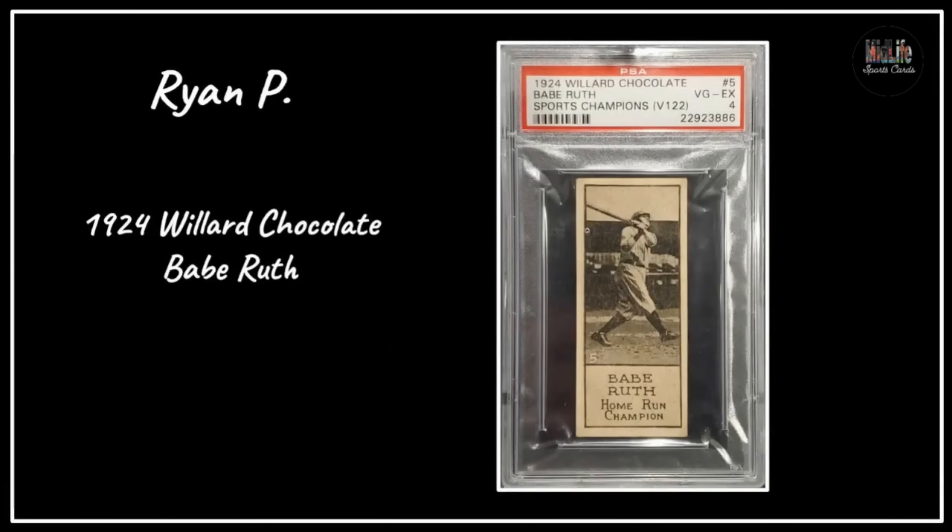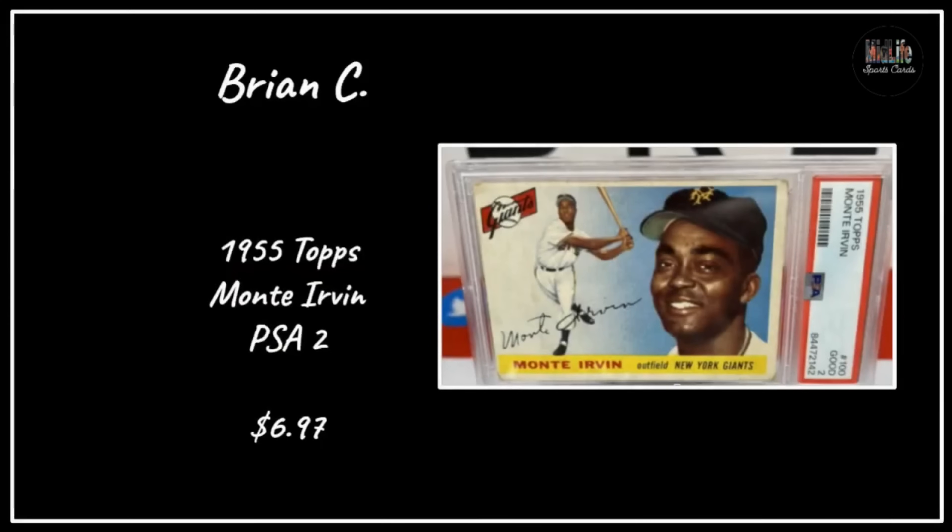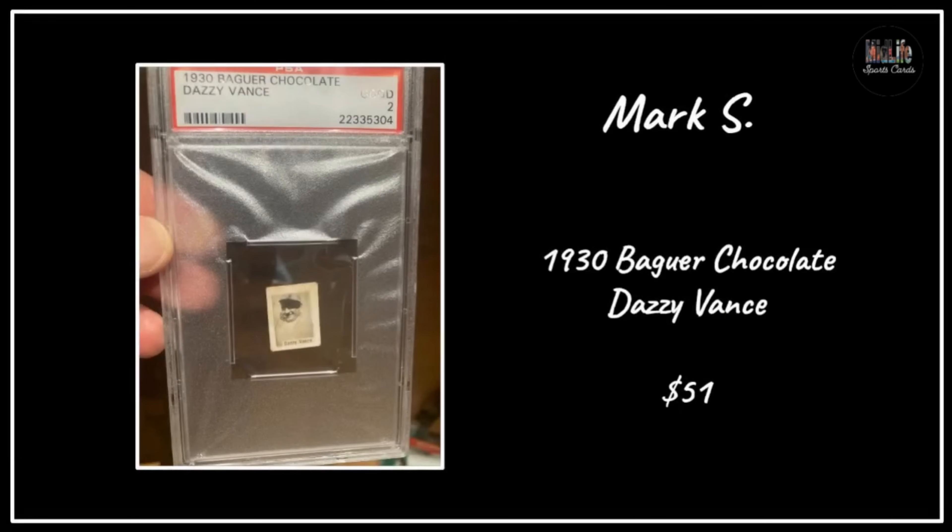Ryan P got the 1924 Willard Chocolate Babe Ruth in a PSA 4 - so beautiful, great centering and great image. Don H got a '64 Topps Duke Snider in an SGC 8 - in a Mets uniform, great looking well-centered card. Brian C got a '55 Topps Monty Irvin - I love that '55 and '56 set - and look at how little he paid. Low grade cards of vintage Hall of Famers are very affordable right now.